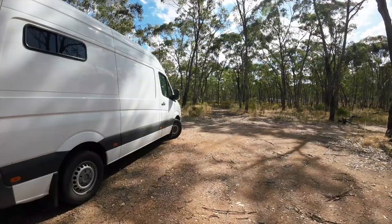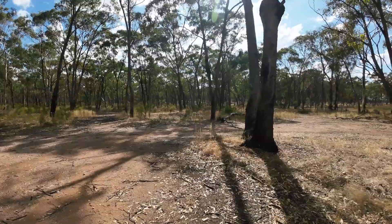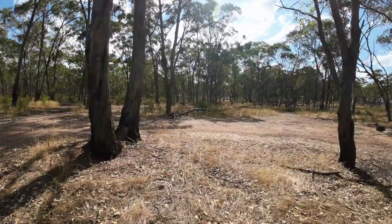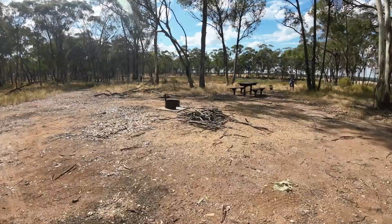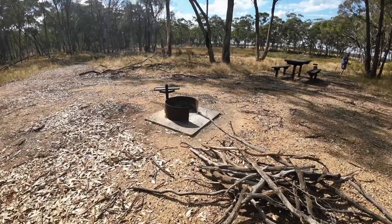I'll just walk around and show you a little bit of the camp spot. The only fire pit in the area.